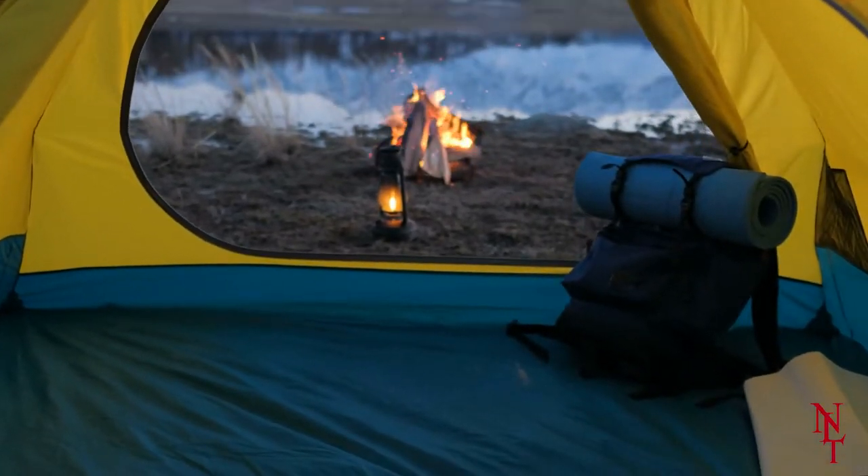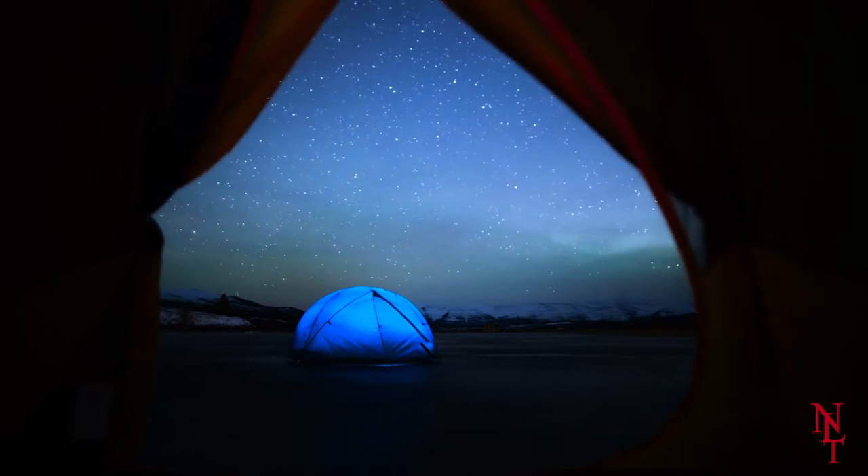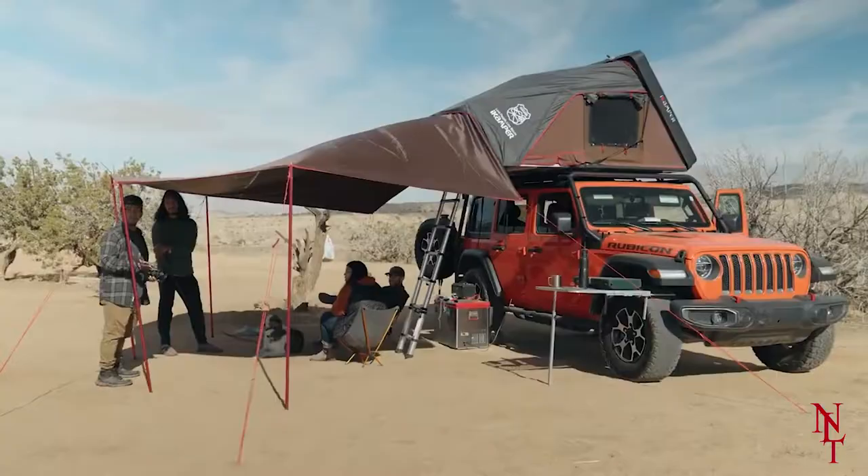Camping can be a lot of fun, but if you don't have the right tent, your vacation can soon become a disaster. Today, we'll be showing you the coolest tents in the world. Let's get started.